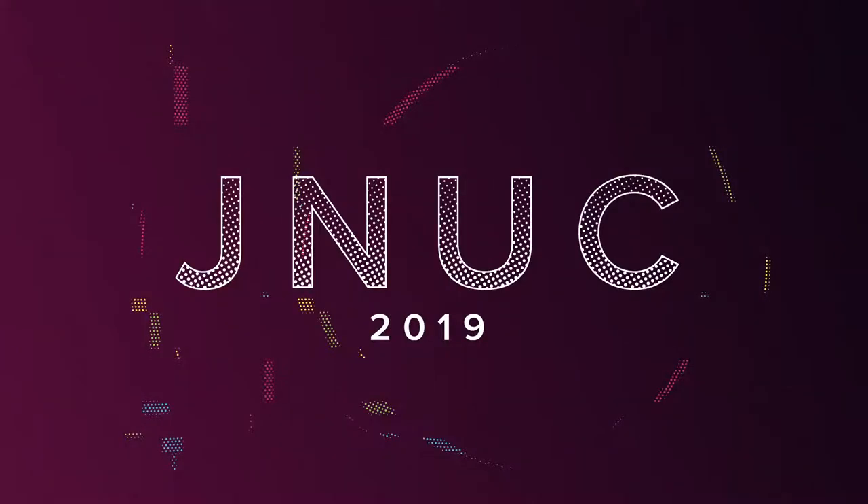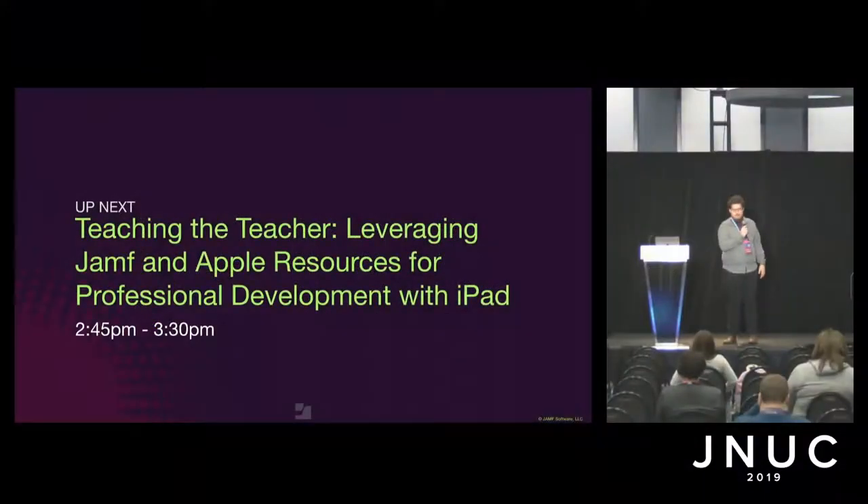Thank you for joining us in Lakeshore Ballroom. We're going to have Taylor Bell present on Teaching the Teacher: Leveraging Jamf and Apple Resources for Professional Development with iPad, which is a fully descriptive title. Let's give it up for Taylor.